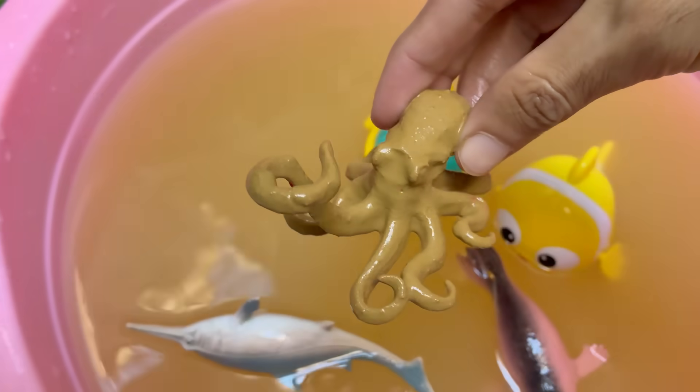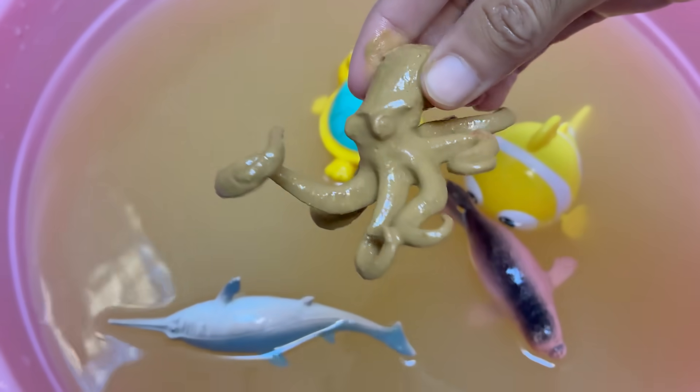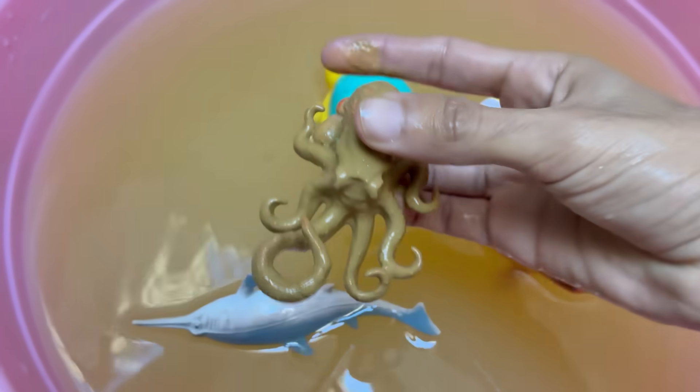Octopuses are among the smartest invertebrates. They can solve puzzles, use tools, and learn by observation.